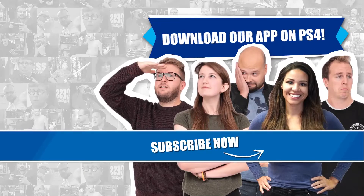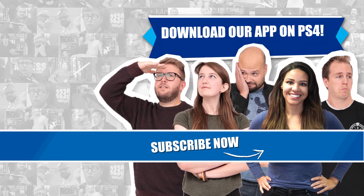Subscribe for your weekly shot of PlayStation Store goodness and don't forget to hit the notification bell to stay up to date with all our videos on everything PlayStation.